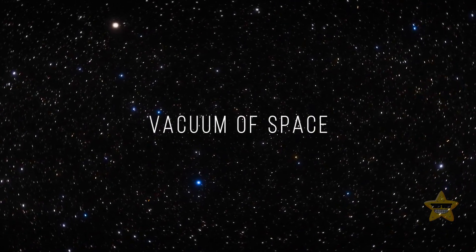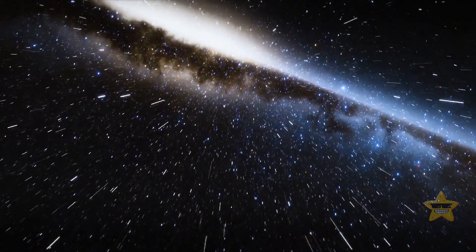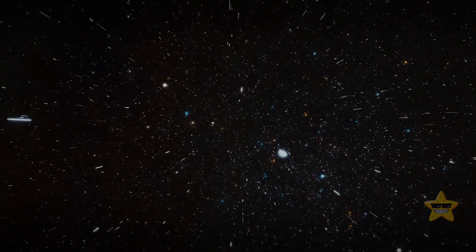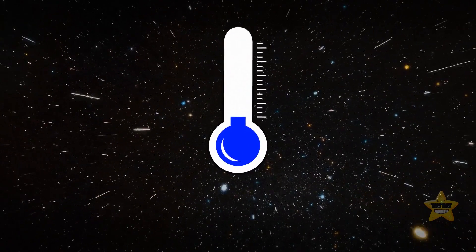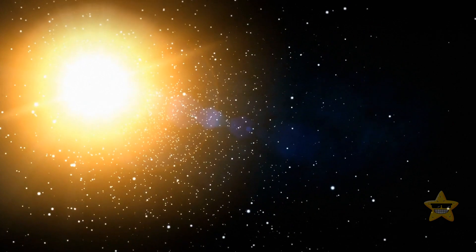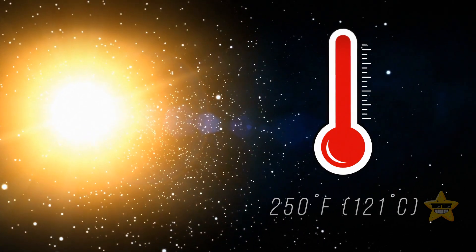The vacuum of space is not always cold — it depends on where you measure its temperature. If it's a totally dark, freezing cold part of our universe, the vacuum of space can get as cold as minus 454 degrees Fahrenheit. But if you travel closer to the Sun, your thermometer will show a boiling 250 degrees Fahrenheit.